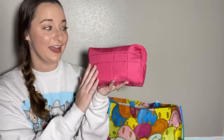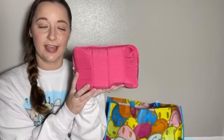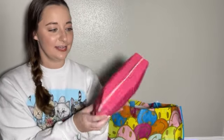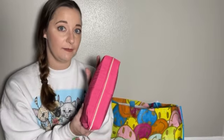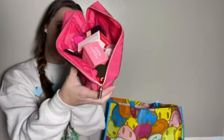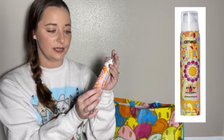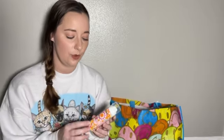Here is what it looks like. This is something I've actually tried before — it is the Amika Perk Up Dry Shampoo. I actually don't use a lot of dry shampoos or really ever, so it's really nice to have a mini size. I will hold onto this for probably six months to a year and not run out of it.